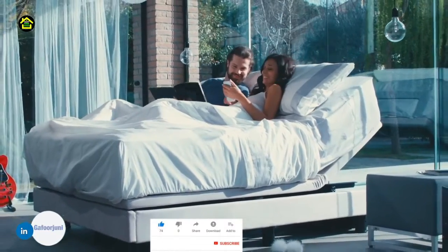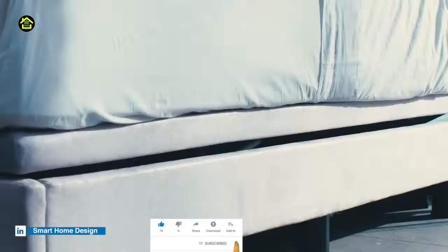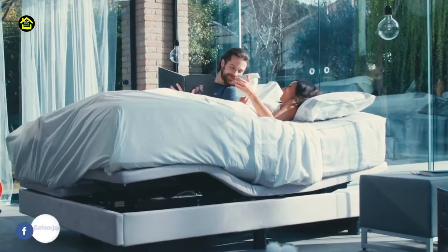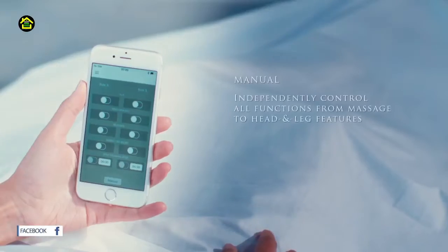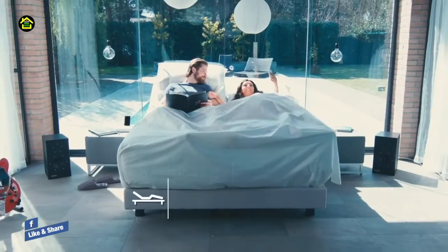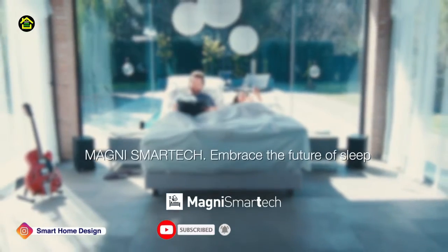If you want to use your phone or want to read, the mobile phone holder can be customized. A part of the bed will rise slightly upwards. On the other hand, if you want to give rest to your feet, that part can be adjusted too. It can be adjusted according to different heights and positions, making it very comfortable to sit or lie on.